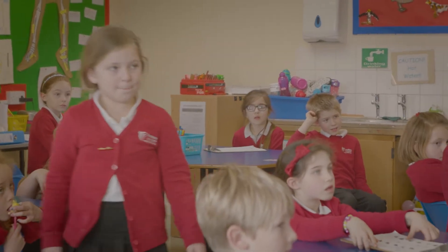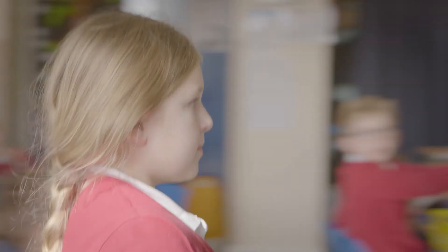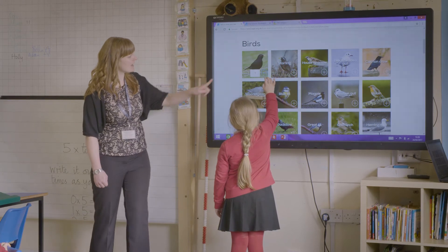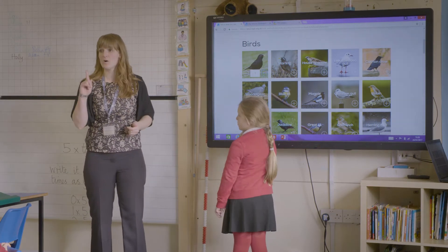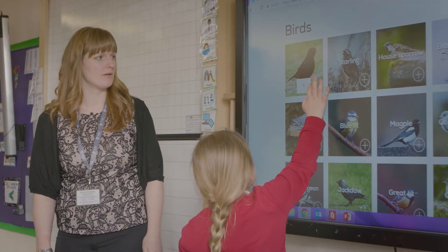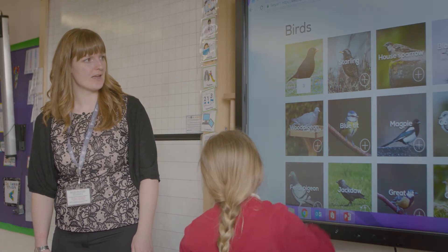When we got back into the classroom, as a whole group we used the interactive whiteboard to bring up the website. We could input the data directly onto that as a group and the children were able to submit it themselves. The pictures are bold and bright; the children could identify the birds that they had seen, and it was very straightforward — just pressing the button the right amount of times to enter how many birds they had seen.